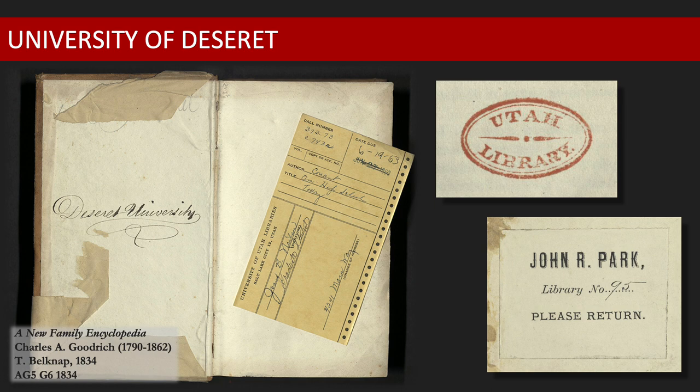The Utah Territory Library was established the same year as the University of Deseret, and within the first two years included some 3,000 volumes in its holdings. In 1891, a majority of those titles were transferred to the University of Deseret. When Utah finally became a state in 1896, the remaining books from the territorial library became part of the state library's collection, now called the Utah State Law Library. Today, the holdings transferred from the Utah Territorial Library have been dispersed throughout Special Collections and can be identified by a red oval stamp.